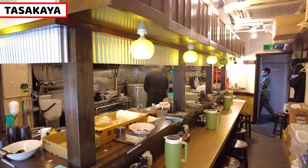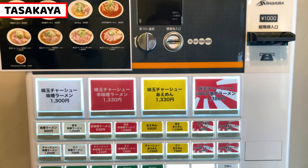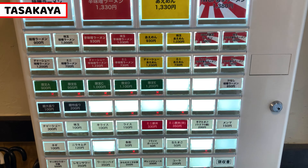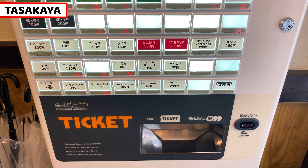This is a vending machine. We can order ramen, spicy ramen, toppings, rice dishes, and drinks. Buttons are colored by kind, so it's easy to see by categories.